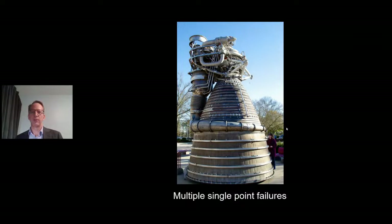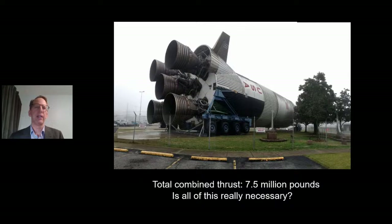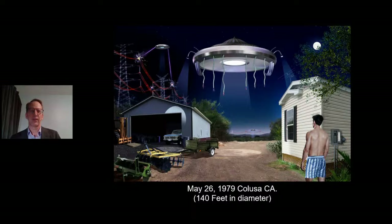Why do we need the Saturn V booster first stage with 7,700,000 pounds of thrust with liquid rockets — what do we need all this for if we already have the technology to go into space? Take a look at these F1 engines. You've got multiple single-point failures: tubes, valves, turbo pumps. If you lose any one of these, you could lose the rocket and you could lose the astronauts. Is this all really necessary, or have we been sold a bill of goods? Is someone putting up a smoke screen with these liquid and solid rockets?